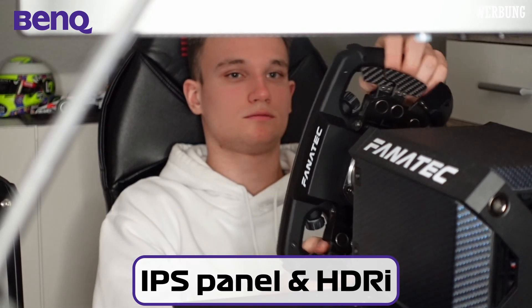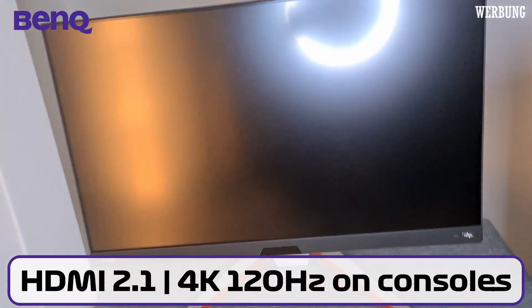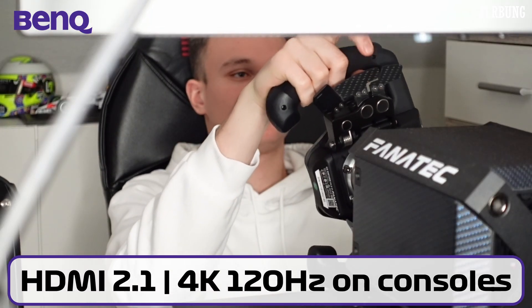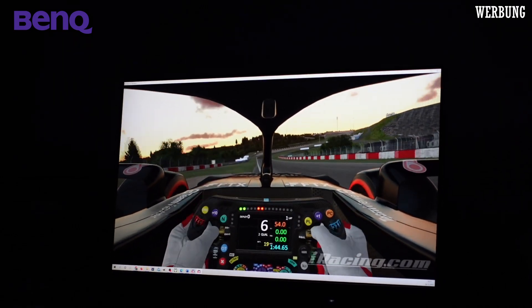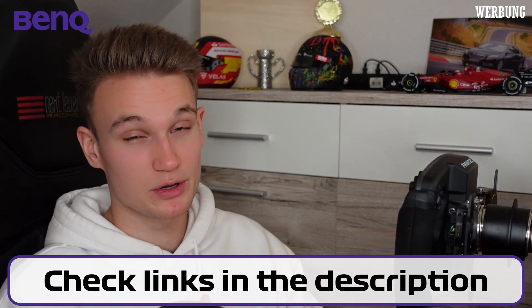The monitor has an IPS panel with HDR for better visual colors. It's also equipped with 2.1 channel speakers by TreVolo, so you don't need headphones all the time. If you sit directly in front of the monitor while racing, it really feels like you're in the car with the sound around you. The monitor also has an HDMI 2.1 port so that you can play 4K at 120Hz on your next-gen consoles. I'm absolutely looking forward to playing on my PS5 with this monitor at this high resolution and refresh rate. Check the links in the description for more information and how you can buy it.